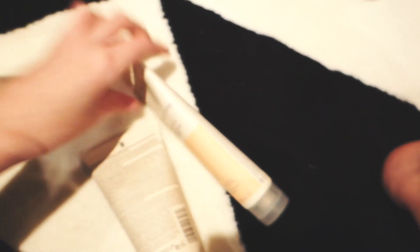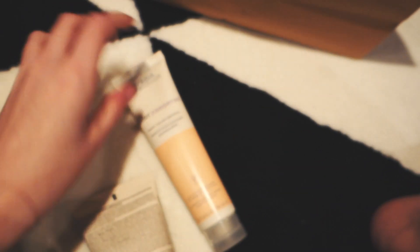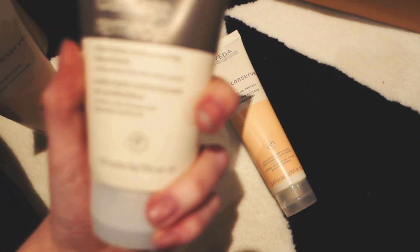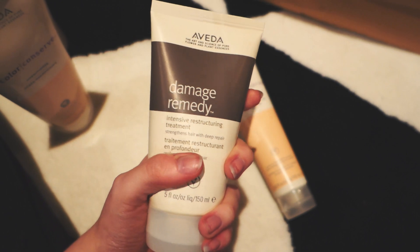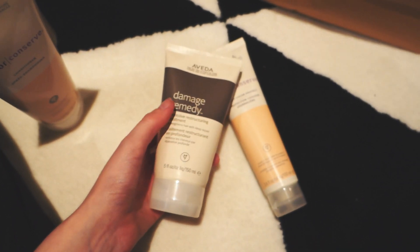What else is in here? There is also Daily Colour Protect and Damage Remedy. You're gonna be stealing all these things, George — you love a good hair product, don't you?